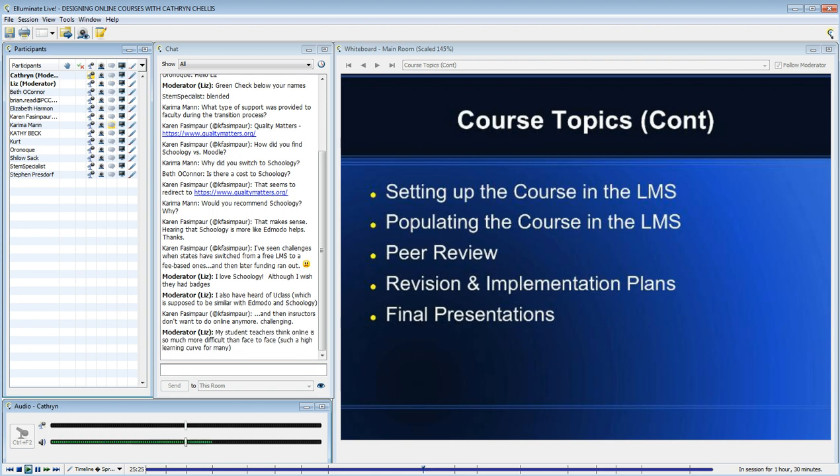Liz said she loves Schoology, although she wishes they had badges — yes, I'm sure that's coming.